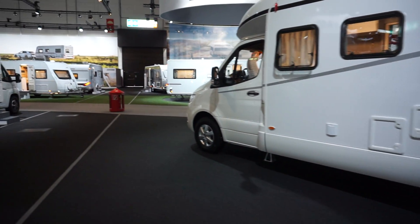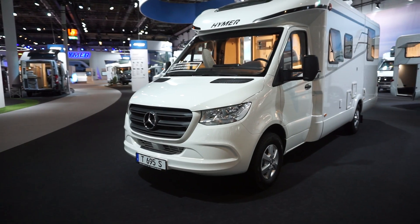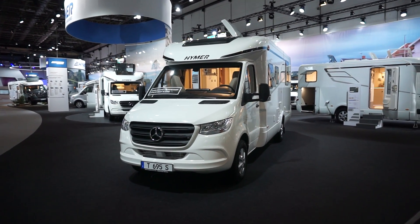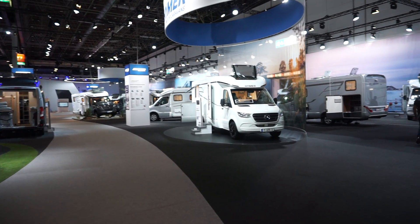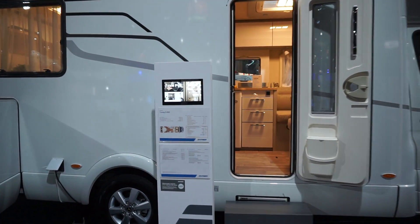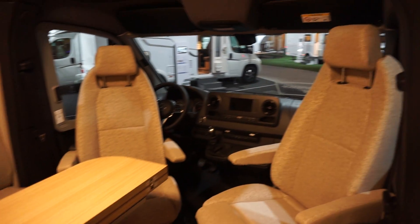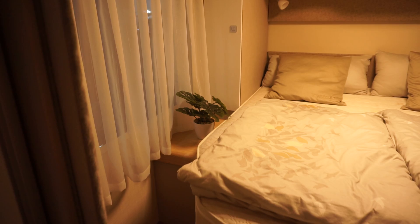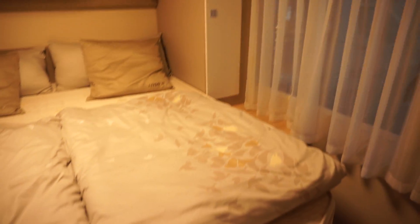I'll take you around the hall to have a look at some of the other vans. Let's have a look at some Mercedes vans. Here's the same model but with a queen bed in the back — this one goes for 77,605 euros, and seems to have a similar option range. I like that more than the other one, though the rest is very similar.